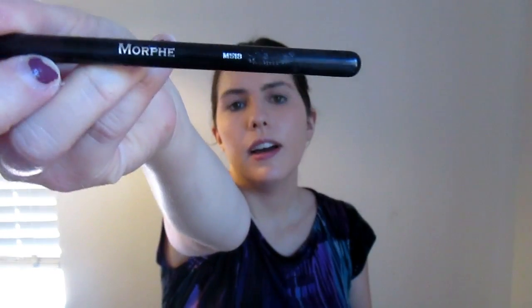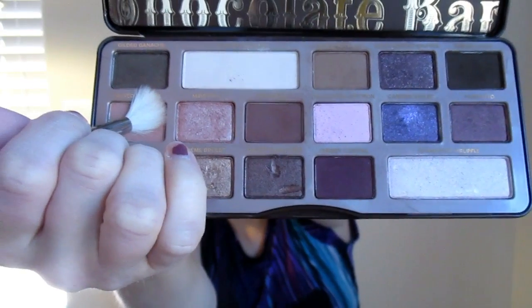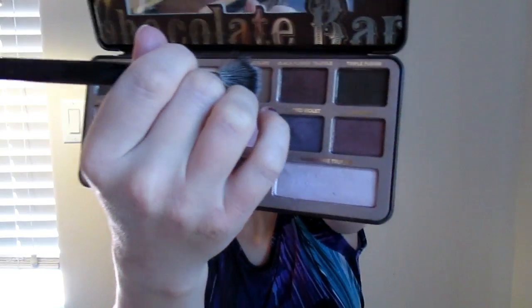To take away excess powder, I'm going to spray my face with MAC Fix Plus. Now I'm going to go in with my M518 brush from Morphe and use Salted Caramel as my transition shade — one of my favorite transition shades from the palette. Next I'm going in with my E27 brush from Morphe and putting Chocolate in the crease. This is one of my favorite brushes for the crease because it really helps blend things out and it's really fluffy.